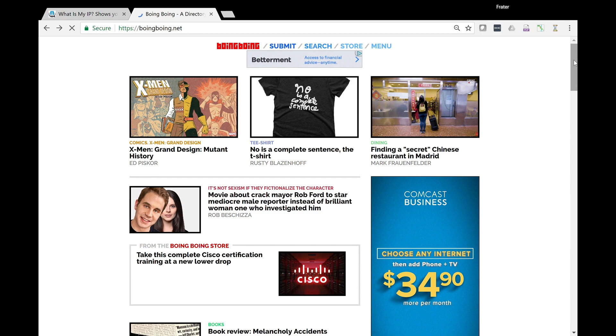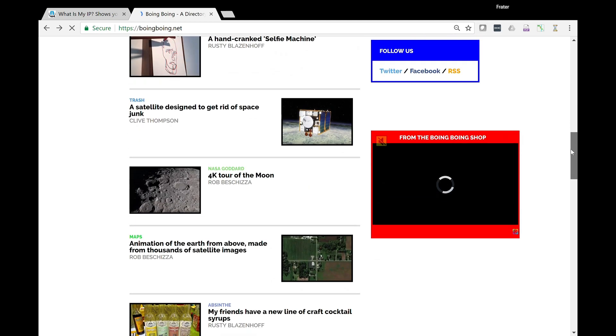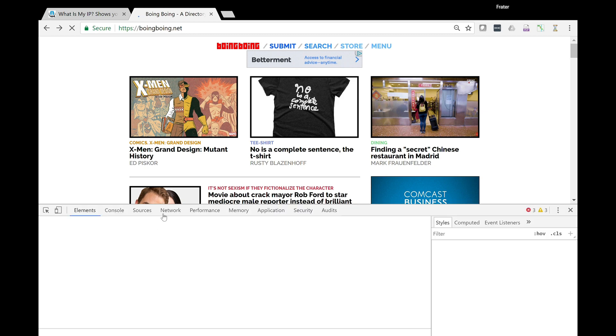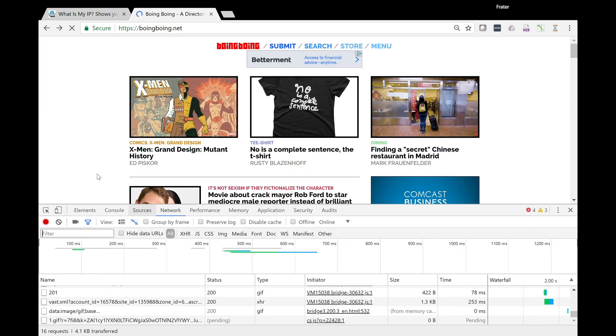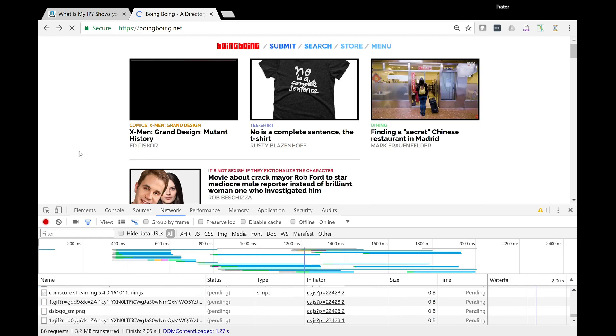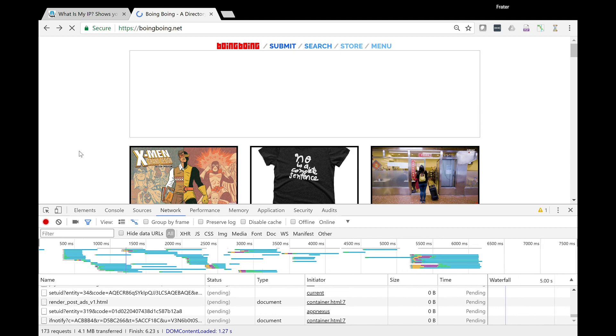First let's take a look at the site so you know what you're looking at. You're going to see a ton of ads on the page — these are all loading up. I'm going to right-click in Chrome, go to Inspect, click on the Network tab, and then do a hard refresh. We're going to see how long this page takes to load on my local internet connection.